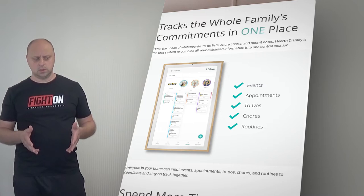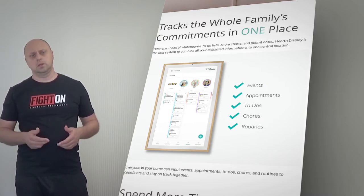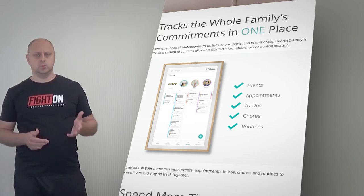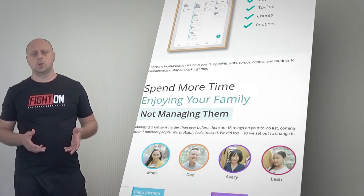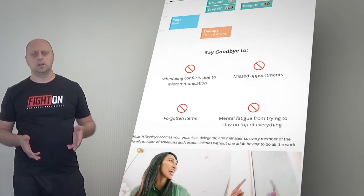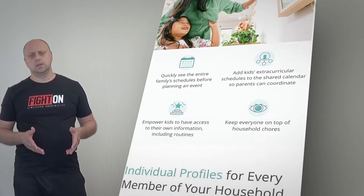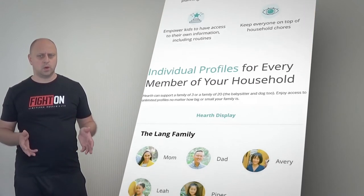Everyone in your home can input events, appointments, to-dos, chores, and routines to coordinate and stay on track together. Hearth Display becomes your organizer, delegator, and manager so every member of the family is aware of schedules and responsibilities without one adult having to do all the work.